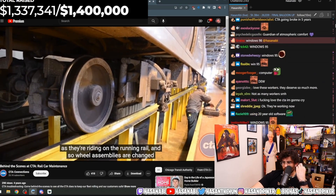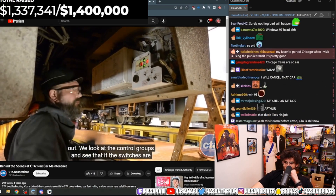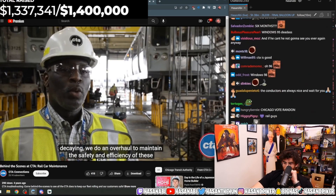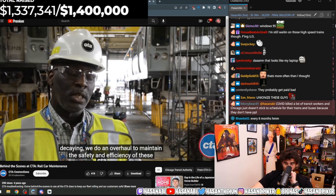Wheel assemblies are changed out. We look at the control groups — if the switches are defective, if the wiring inside is constantly burning and decaying, we do an overhaul to maintain the safety and efficiency of these fleets.